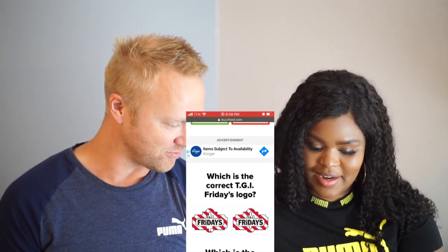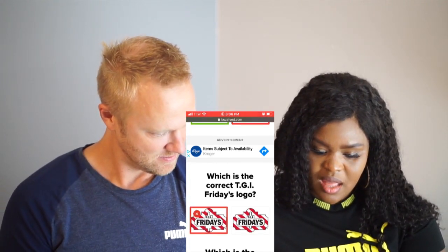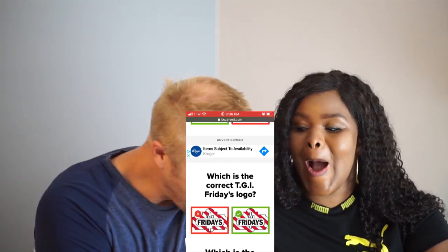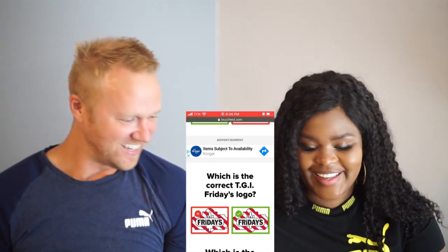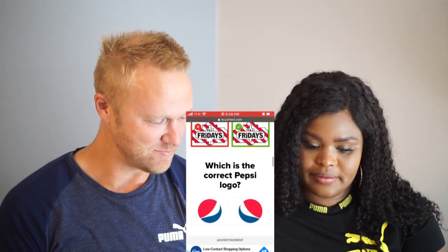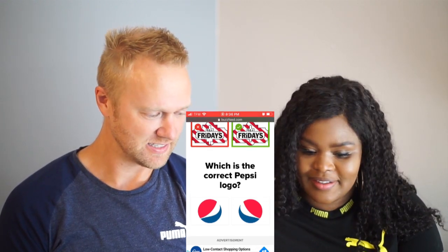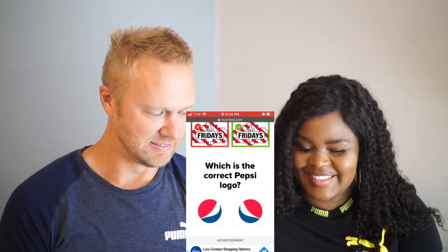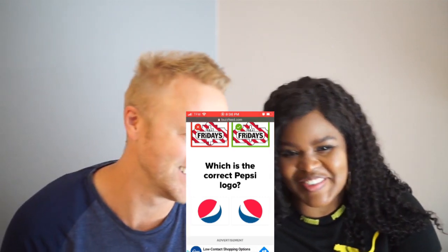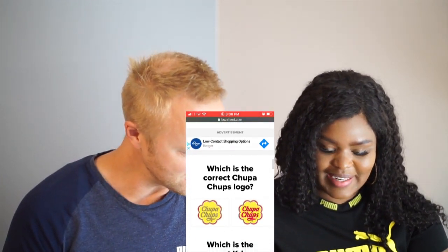Which is the correct TGI Friday's logo? Let's go — Jory, left. Oh no! Do you know? No, I'd have to guess. Which one is it? That's what I would have guessed — you got it right!